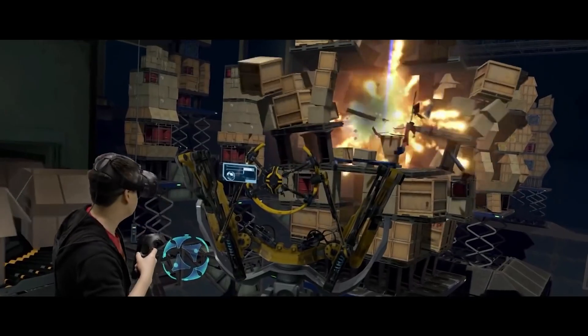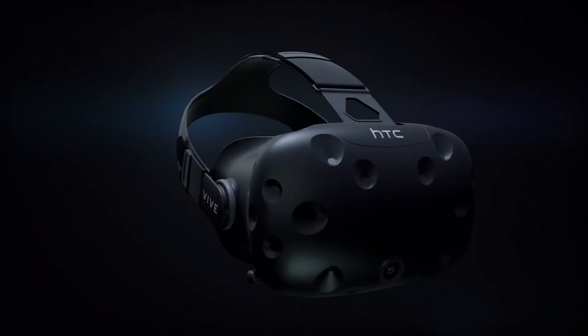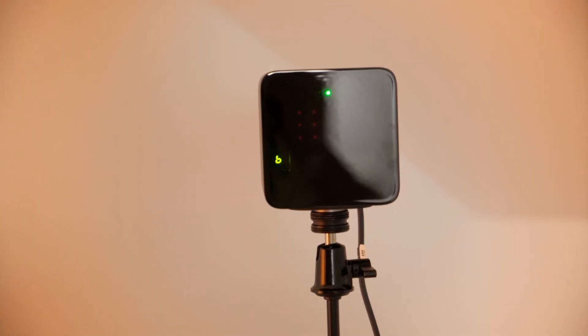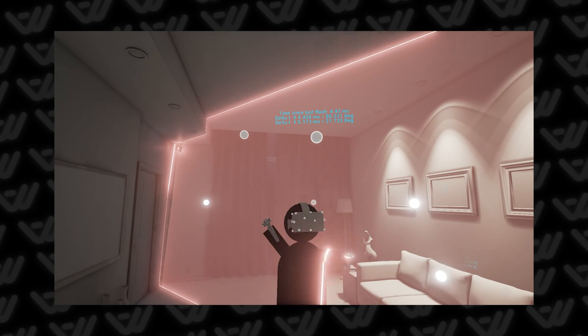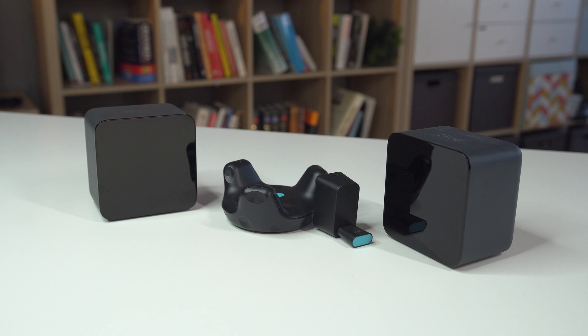Now let's talk about the next revolutionary device in the VR industry — the HTC headset developed by Valve. Why is it revolutionary? It now supports six degrees of freedom, so you can actually walk in your home. In terms of price, it's affordable for the B2C market, and there are a lot of games available in stores. How does it work? Valve created base stations that you install in your room. They emit light through the room, and the receivers on the headset detect the time when that light arrives. Based on these math calculations, the system can determine the exact position of the device in space.